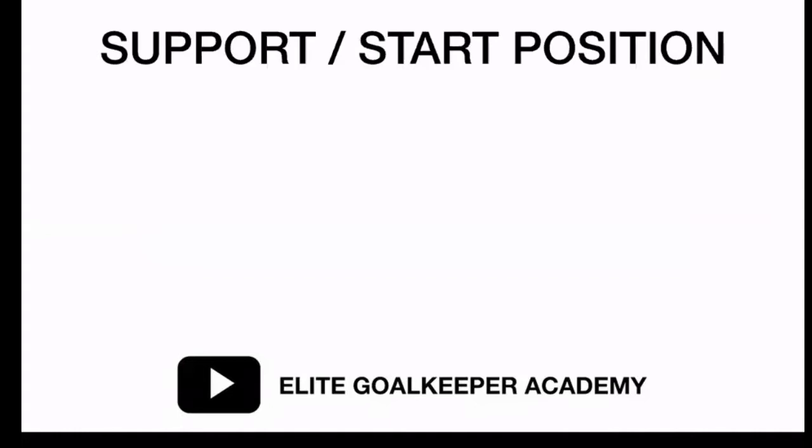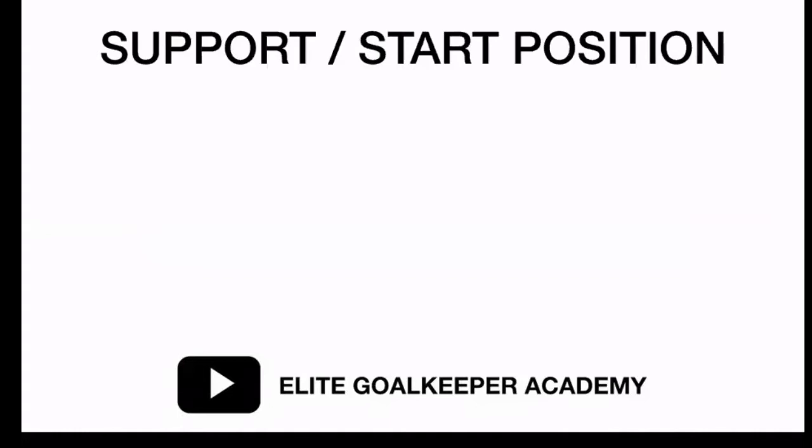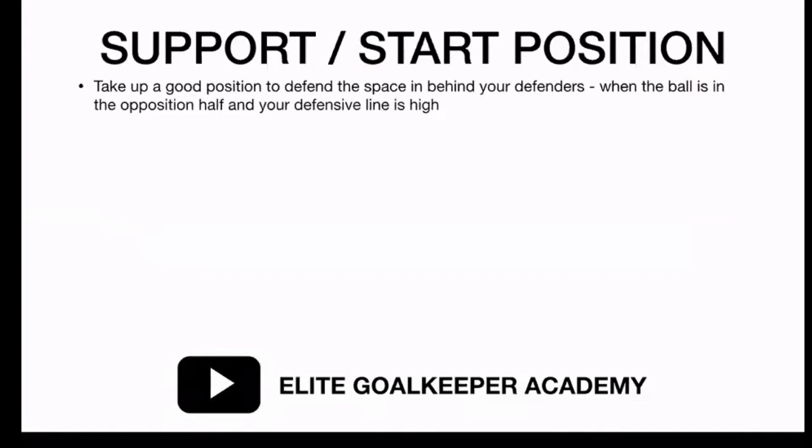We're going to have a look at support and start positions. The first thing you should look to do is take up a good position to defend the space behind your defenders. You will do that when the ball is in the opposition half and the defensive line is very high. This goal came initially from a Newcastle corner - they've given possession away very high up the field and Arsenal have counter-attacked. At this point, Karl Darlow, or any goalkeeper, should be looking to be at the 18-yard box or beyond.